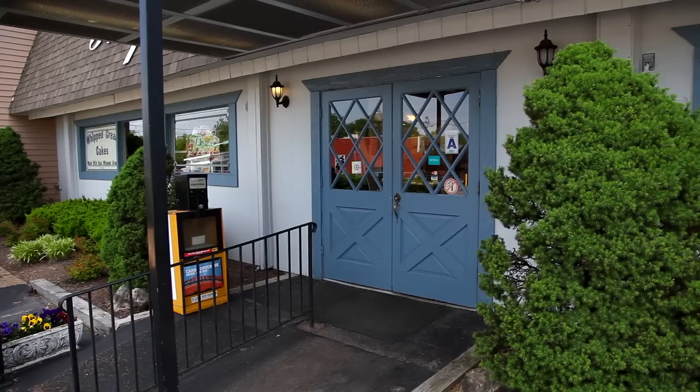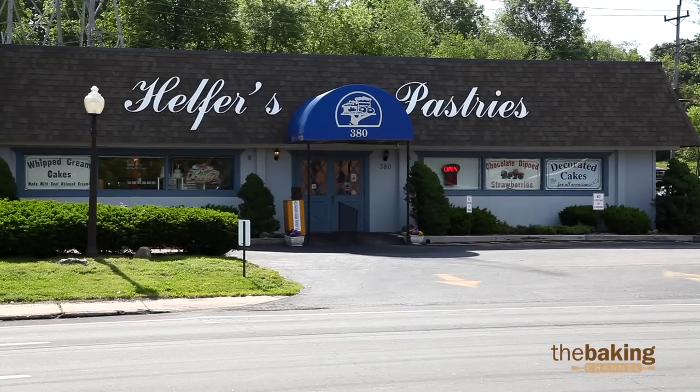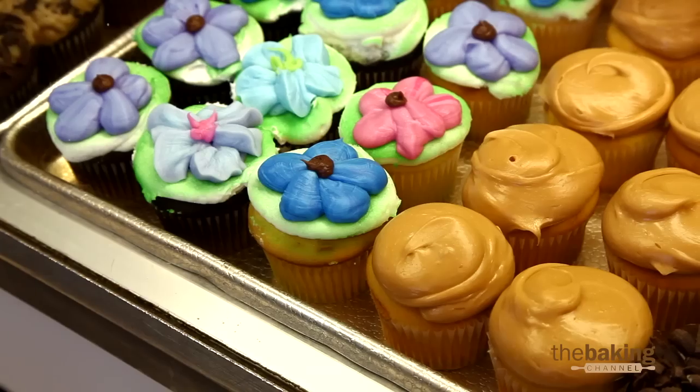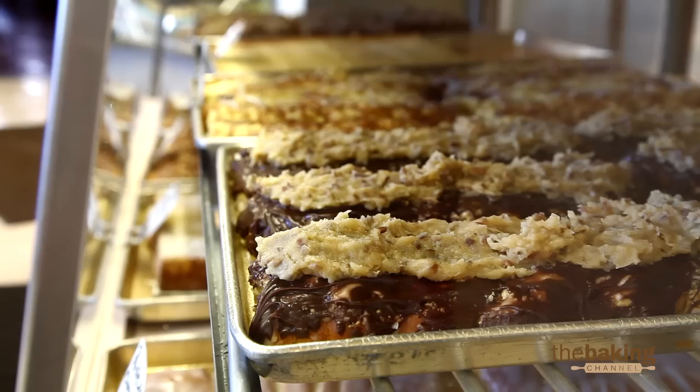With the freezer, we can make a large batch of a lot of different items and pull out maybe just a dozen or two — whatever amount of that item we're going to sell each day — and have that variety. Obviously, we can't make just two dozen of 30 or 40 different items every day, but we can have that variety by having it backed up in the freezer and pulling them out daily as we need them.